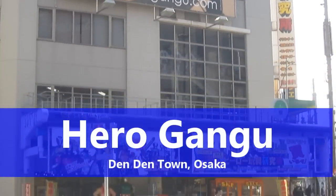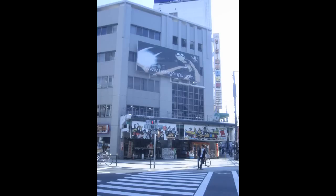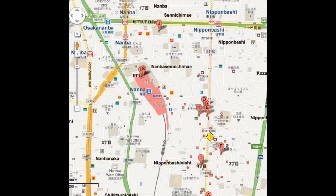Hirogangu is the powerhouse collectible toy store in Osaka. It has two floors with a very expansive collection of vintage toys and new toys, located in the famous Denden Town District in Nipponbashi.